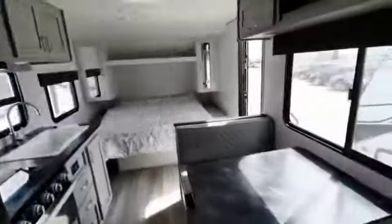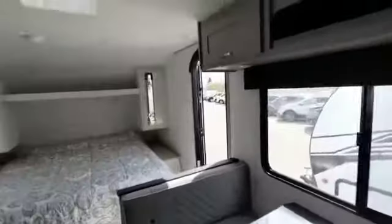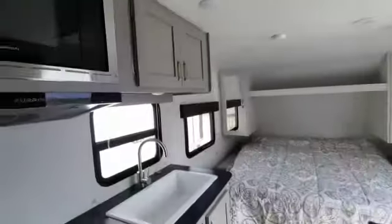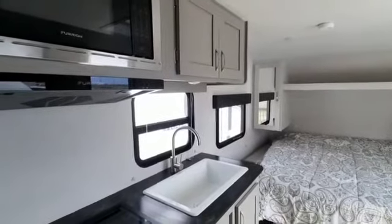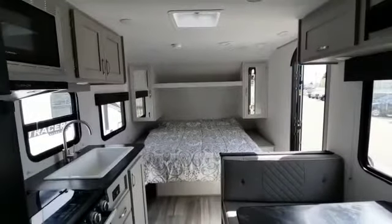So you can fit everything you need right here inside the Tracer, including food, clothing, or other storage items. With the amount of drawers and cabinet space inside, you'll have no shortage of space. With great exterior viewpoints, windows, and an amazing air conditioner, you'll stay comfortable throughout the summer in this nice lightweight camper.